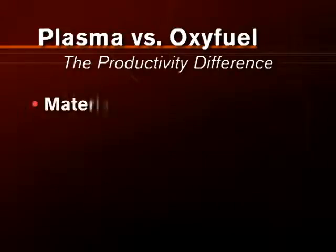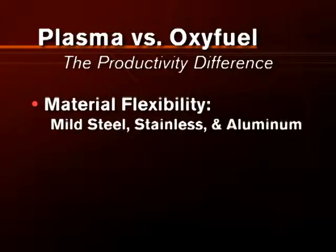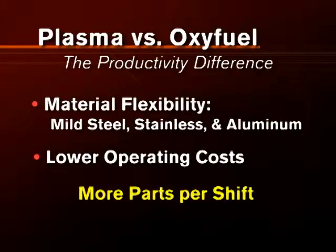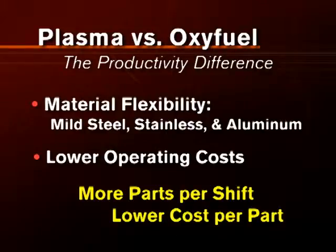Plasma also offers the flexibility to cut mild steel, stainless steel, and aluminum across a wide range of thicknesses, and lower overall operating costs — all of which add up to more parts per shift and lower cost per part.